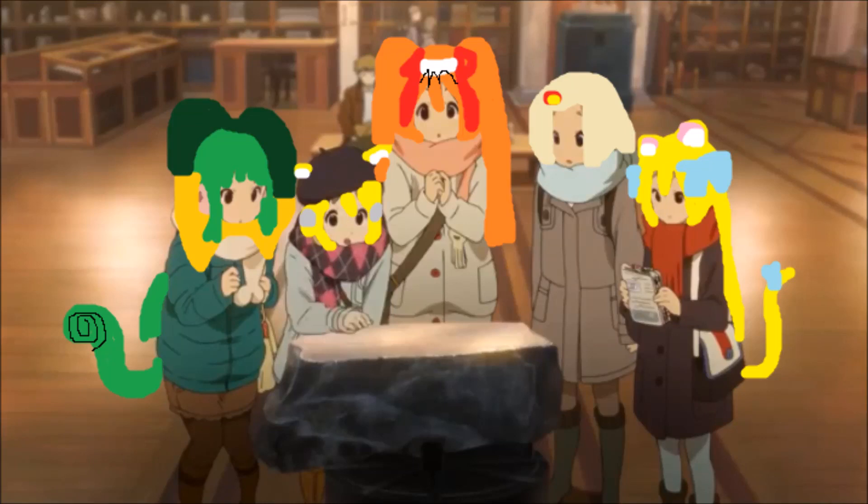We're at Notting Hill Gate. We should go to Tottenham Court Road. Oh, you're right. Okay, let's go there.